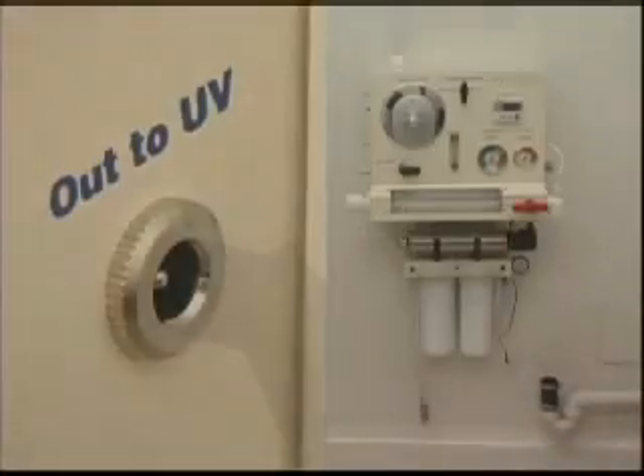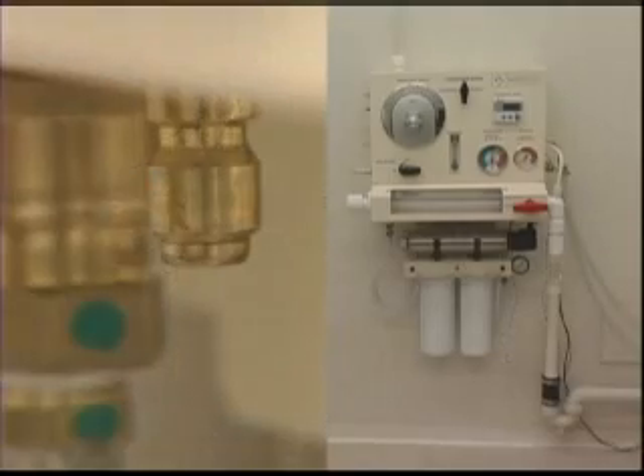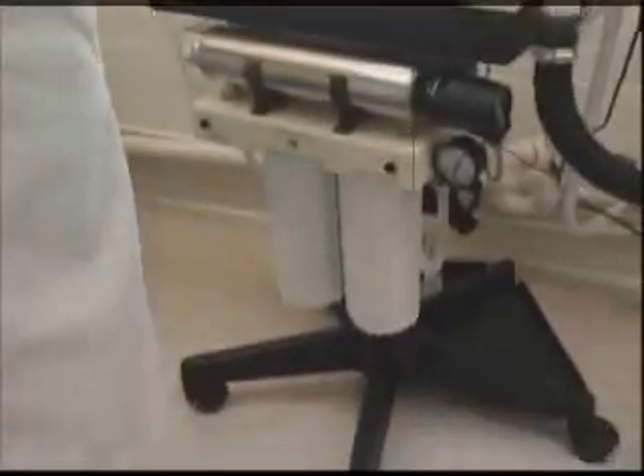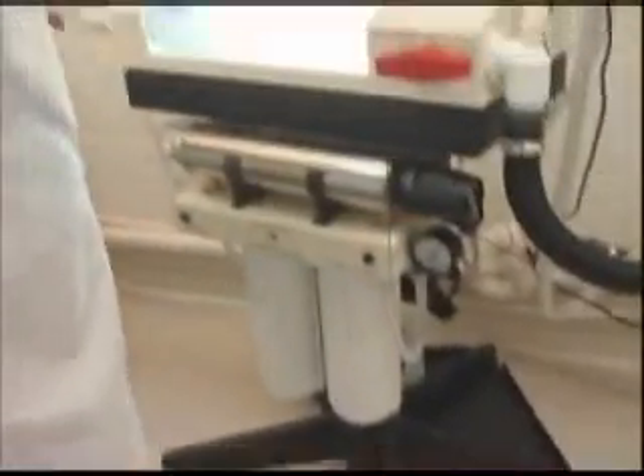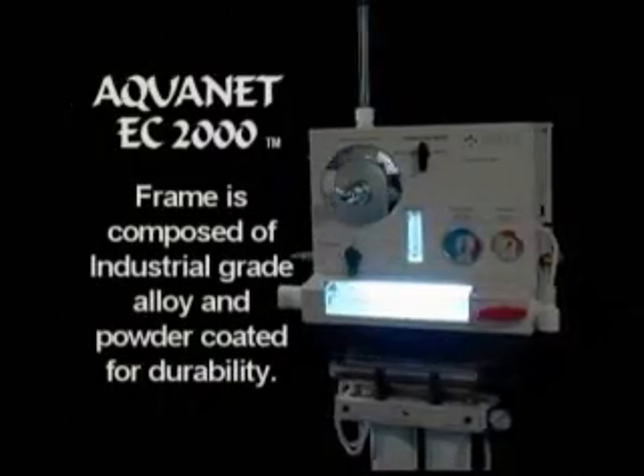For a busy clinic or hospital with a dedicated treatment room, the Aquanet EC2000 may be wall mounted. For multi-function treatment rooms, the mobile unit provides flexibility. The frame is composed of a high impact industrial grade alloy that has been powder coated for extra durability.